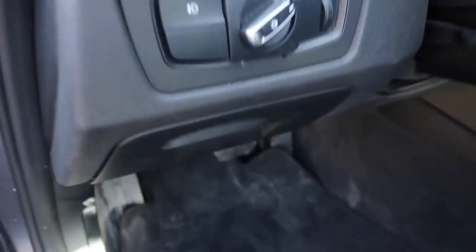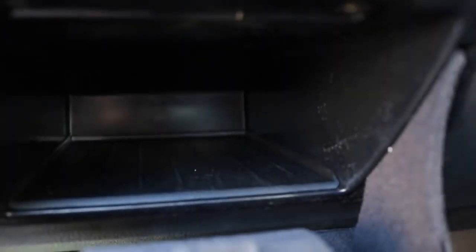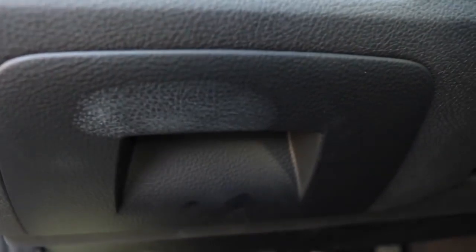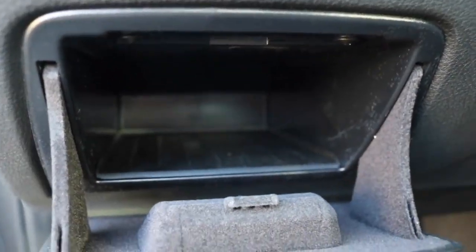Over here — I bet a lot of you haven't opened this — but there's a cubby where you can put a phone. I grabbed my phone and put it in there and shut it right up. You could put your registration in there too, since BMW drivers get pulled over a lot. A lot of things you can store in there.